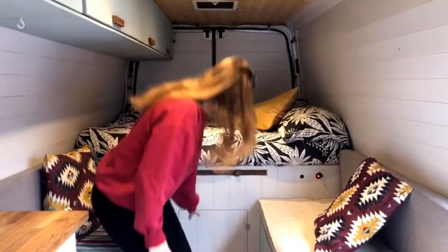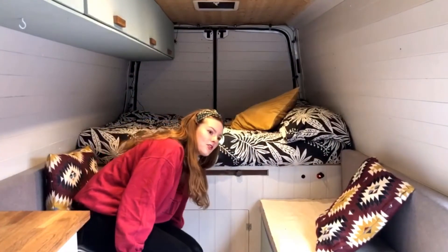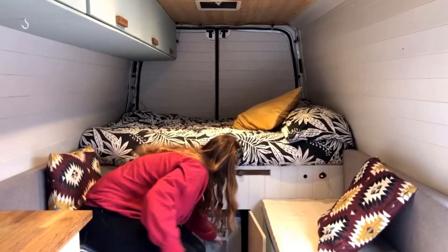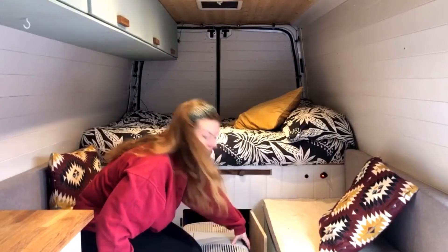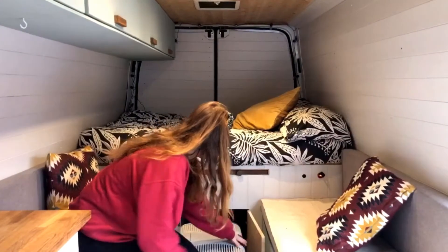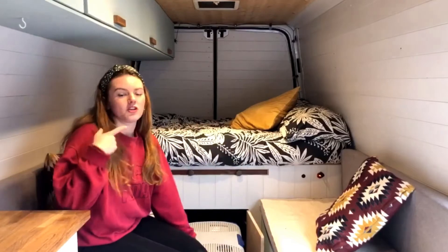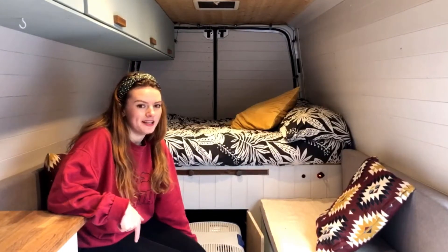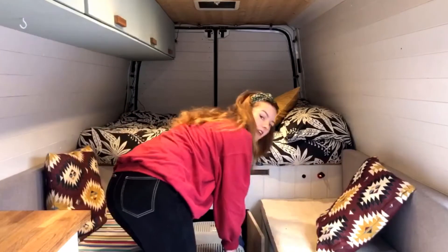Under the table here there's a little tiny cupboard which has our cool box in. You can slide that out and just get your food and stuff when you need it. And also if for some reason you can't open the boot, you can get through this little hole to access anything that you might need from the boot — worst case scenario.